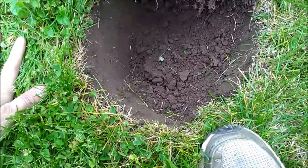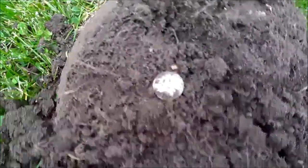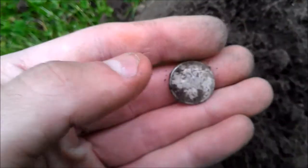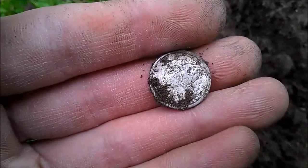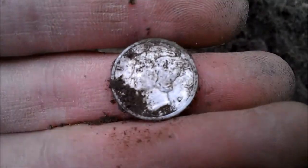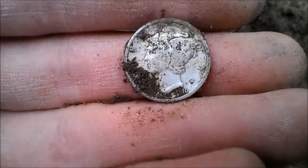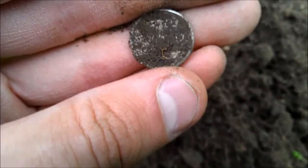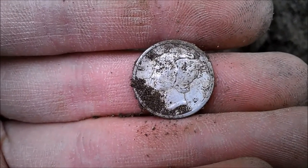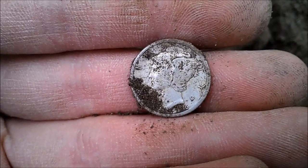I don't know if you can see, but the hole down there is about six inches down and towards the bottom of the plug. As determination would have it, it's a Merc — I don't know what year, but I know this place is early 1900s. It's a 1916; I don't know if there's a mint mark on the back or not, I don't want to rub it, so we're gonna leave it alone and once I clean it up I will get back to you guys.